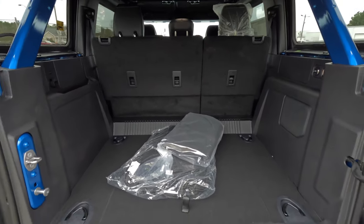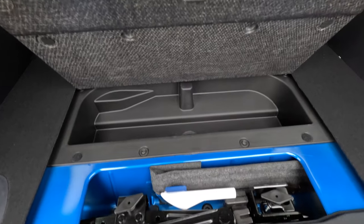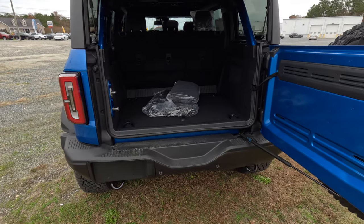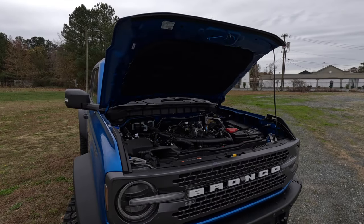There's a ton of cargo area back here. You can fold the rear seats down for even more space. Down below you have a spare tire kit and a little storage area, plus tie-downs so you can secure skis or gear back there.